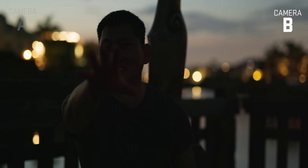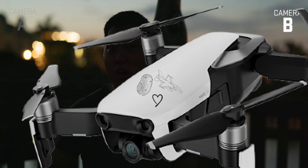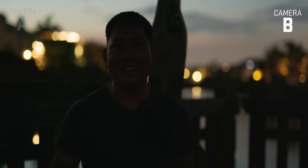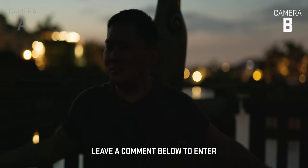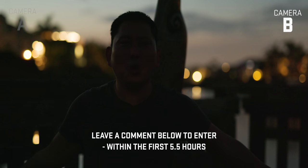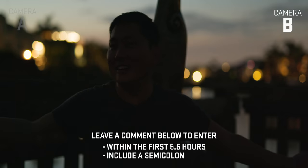All these stock clips found right there on Storyblocks, so don't forget to hit that link in the description. And we need to do a giveaway — we have a lot of drones, so let's give away our Mavic Air. We'll all sign it with love, unless you don't want us to sign it, just let us know. All you gotta do for a chance to win, drop a comment down below within the first five and a half hours of this video going live, and somewhere in that comment just put a semicolon in there.